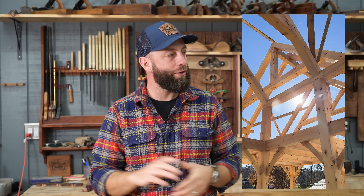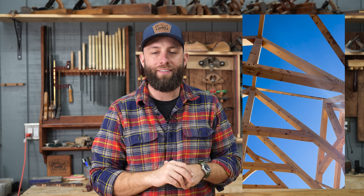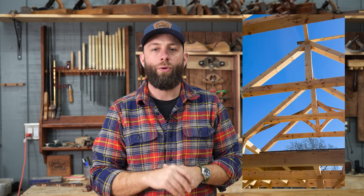Hey everybody, how's it going? It's been a while since I've done an actual woodworking video. I've been working on my timber frame house for the last several months, so I'm kind of excited to do a woodworking related video. And with the holidays right around the corner, I thought I would share 10 different gift ideas for the woodworker.